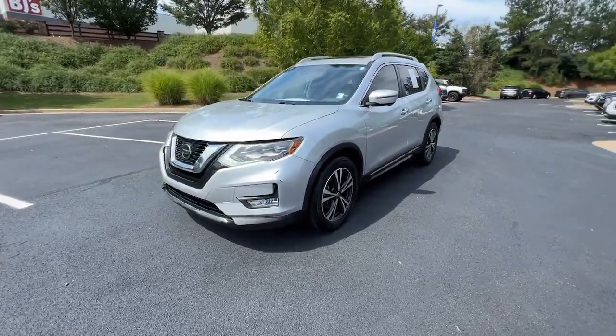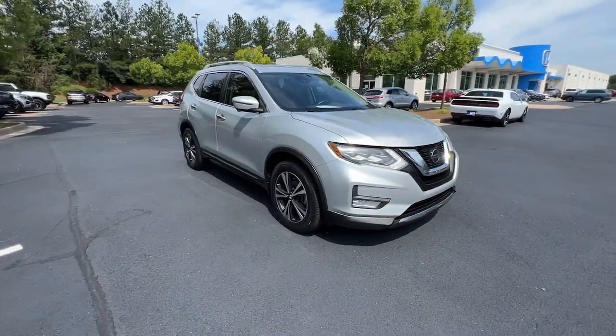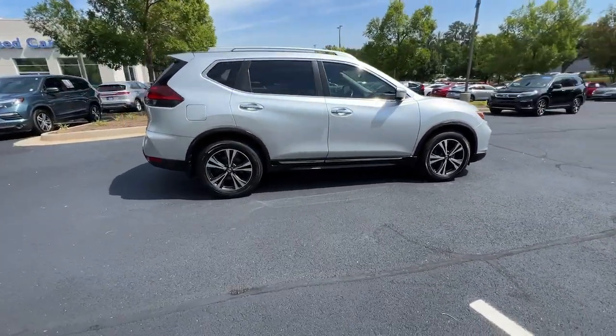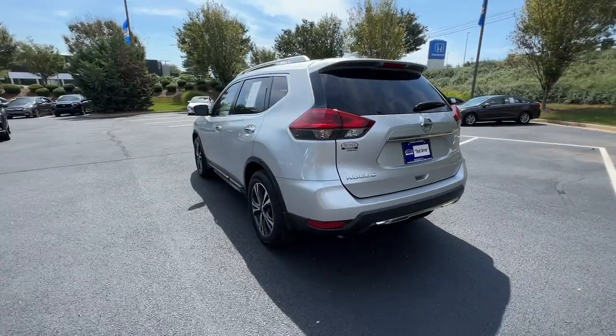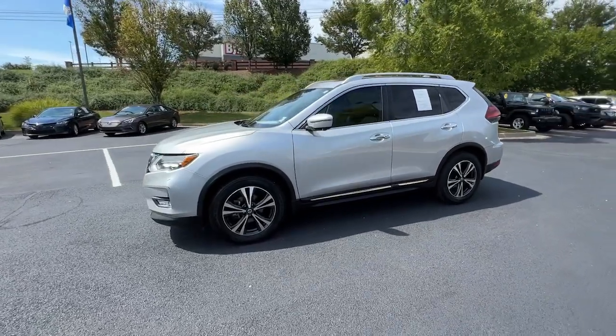You will be amazed by this 2018 Nissan Rogue. With less than 60,000 miles on the odometer, this vehicle provides excellent value. This feature-rich Rogue adds confidence and convenience to everyday life. Standard driver-assist safety tech, large cargo capacity, and spacious seating have your back wherever the road may lead.